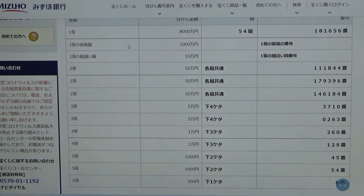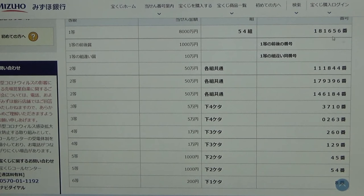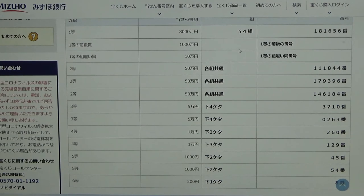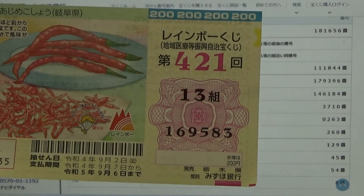To win the second first prize — Senmannen — you must have the first five digits from the first prize, but your last number can be either one higher or one lower. So for example, 181657 — that's one higher — or 181655 — that's one lower. And you have to have the same grouping number. No good for me.